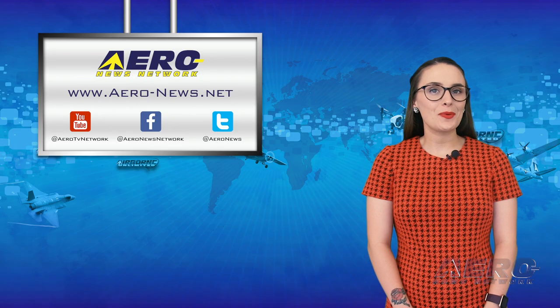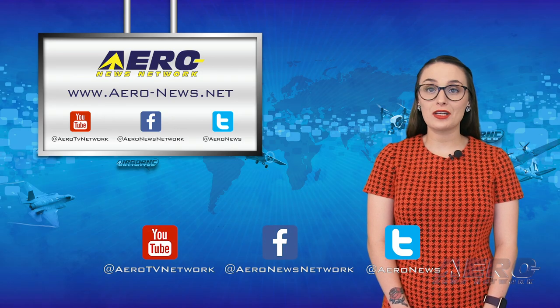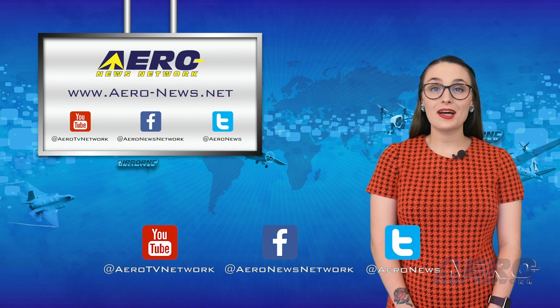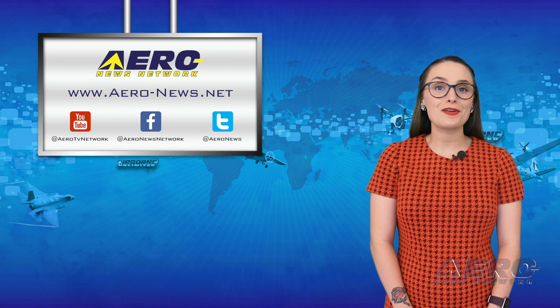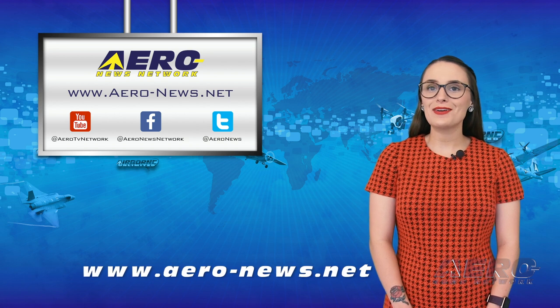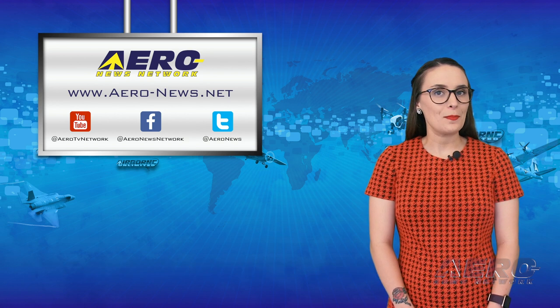And that wraps up our week, everyone. Thanks for watching. Don't forget to click the subscribe button and check us out on Facebook and on Twitter. To stay up to date on the latest aviation and aerospace news this weekend, head over to aero-news.net. I'll see you Monday.